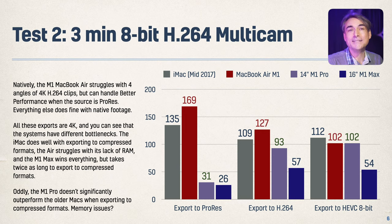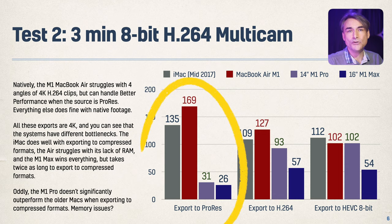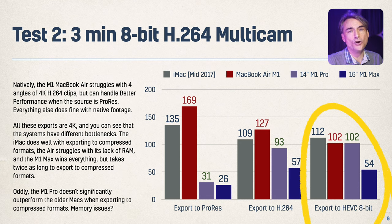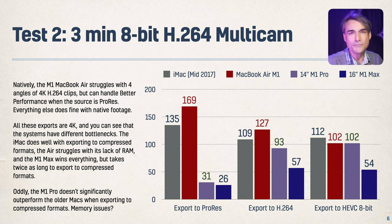If you ramp that up to three minutes and make it multi-cam — first two minutes is two angles, then three angles, then four angles on the subsequent minutes — they can all play back at different speeds but hit different bottlenecks. The numbers are a little all over the place, but going to ProRes is by far the fastest on the new machines. On H.264, the M1 Max streaks ahead quite a bit, and even more on HEVC, where the M1 Pro didn't actually do much better than the M1. The Max is certainly a faster option.